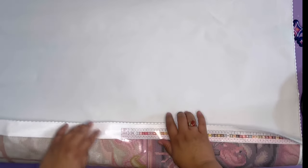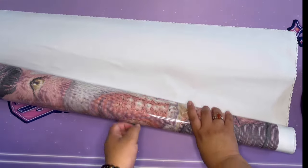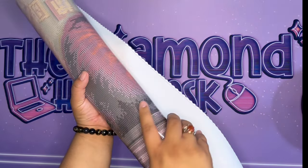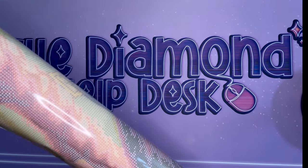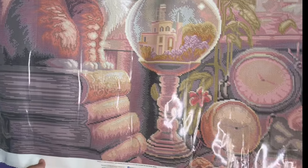Poured glue means you can manipulate your canvas a little better. This one needs to lay flat, so I'm going to roll it backwards — you can do that with poured glue canvases. If you have a double adhesive diamond painting, I would not recommend this because you get rivers and it starts to bunch up. But thank goodness Diamond Art Club has poured glue — it helps your canvas lay flat.